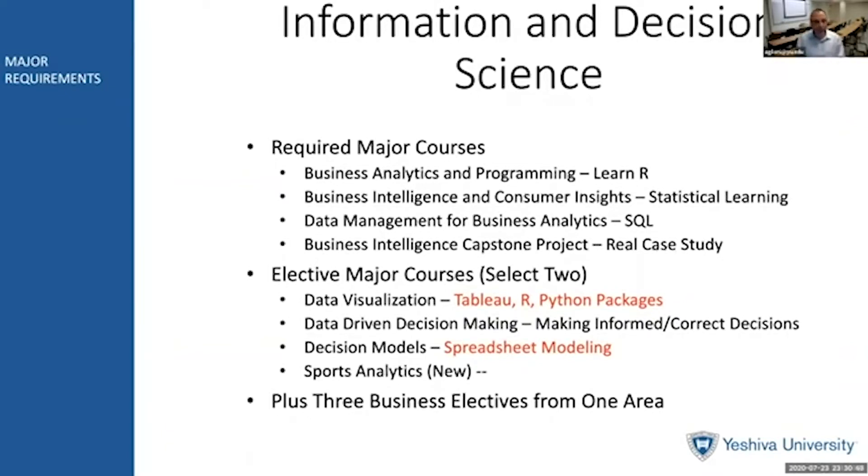It's very important that our students know how to query data and get data from different sources. In Data Management for Business Analytics, students learn how to run SQL queries and aggregate and collect data from different sources. Finally, in the Business Intelligence Capstone Project, there's a real case study where students put all these skills together in one course.